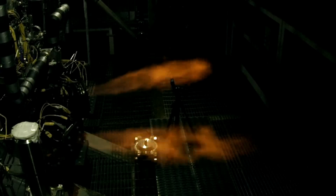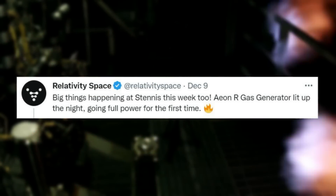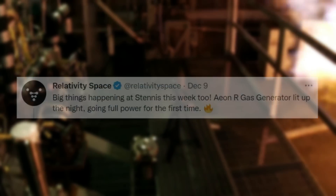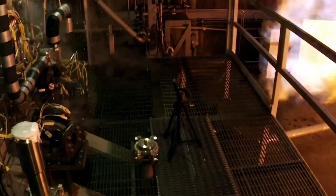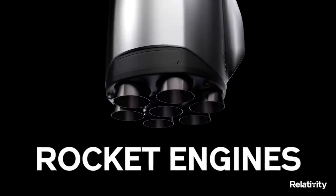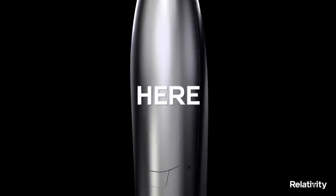Specifically, on December 9th, Relativity Space tweeted: big things happening at Stennis this week too. AonR gas generator lit up the night, going full power for the first time. This included a short video of this process as the company continues to make impressive progress. In total, Terran R will utilize seven of these Aon engines on the first stage and a single AonVac on the upper stage.